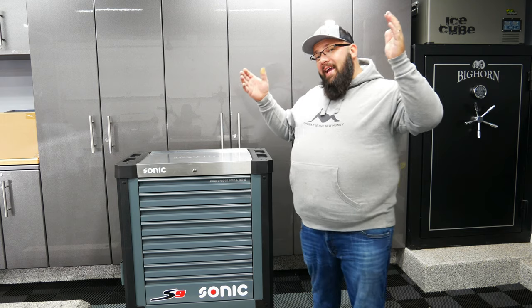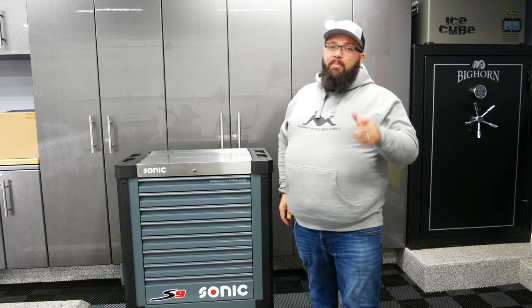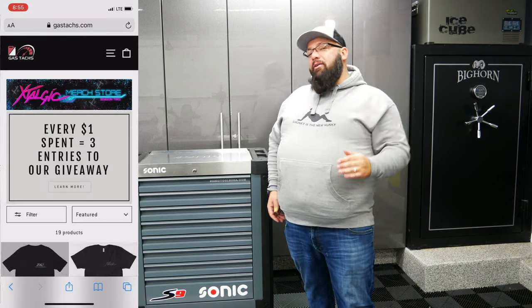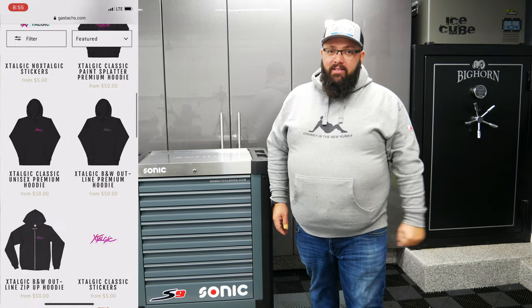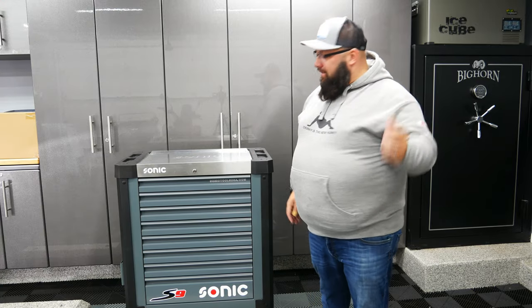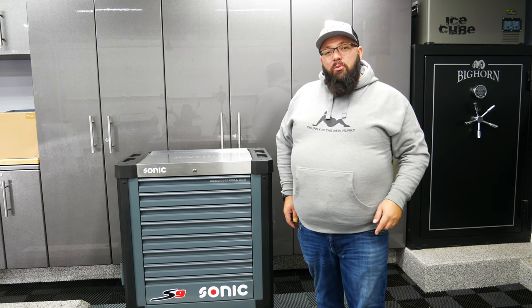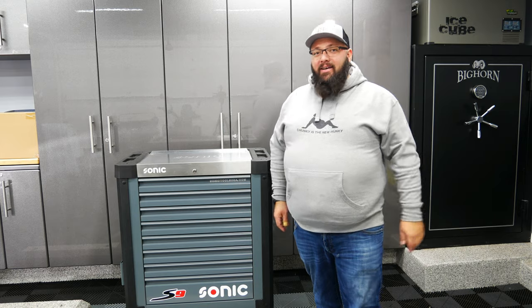If you don't like any of my merch, I am doing this in collaboration with my buddy Ilya from Extelgic. So go to Extelgic.com and check out all his merch — maybe it's something you fancy. Without further ado, let's load this baby in my truck and make the 200-mile drive to Michigan to meet up with the winner, Brad.